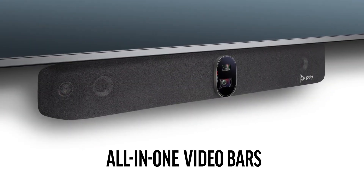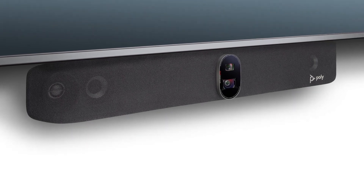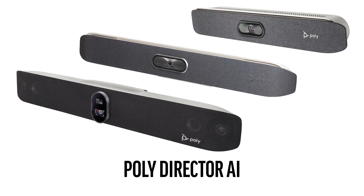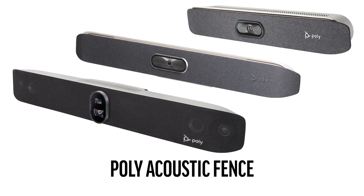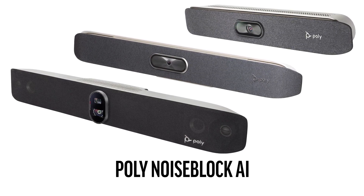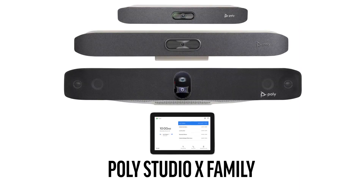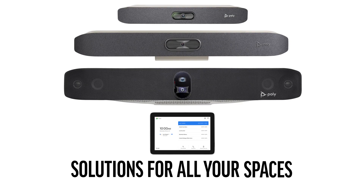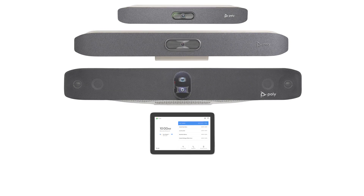The simple all-in-one design minimizes cabling and setup time to get meetings up and running in minutes. The Studio X family delivers Poly's unmatched audio and video innovations, removing distractions from calls and ensuring meetings stay on track. The Poly Studio X family has a solution for any room size to provide a consistent user experience across all your rooms.